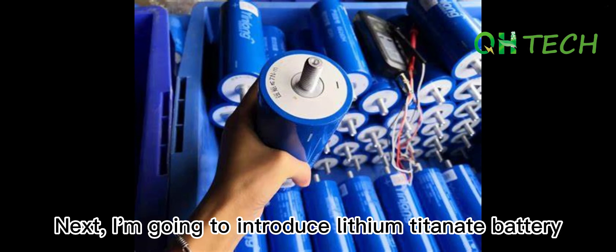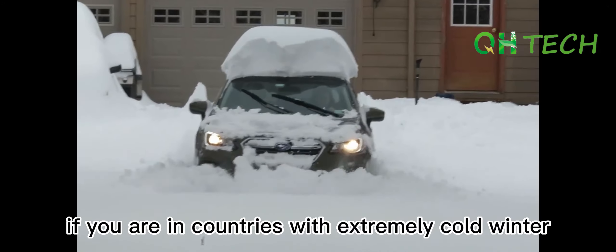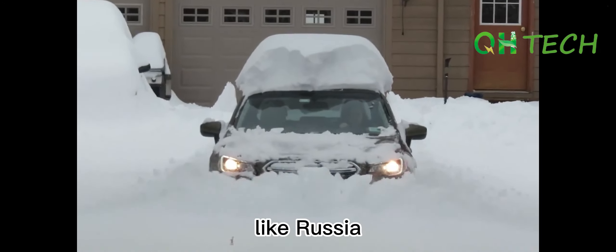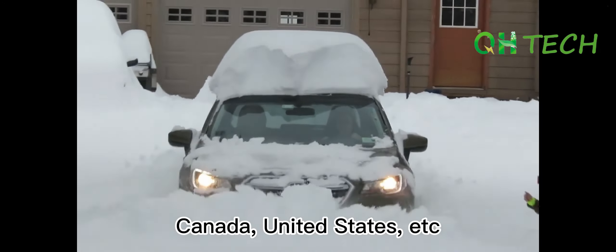By the way, the 2.5V and 3.65V thresholds I mentioned before are not the maximum or minimum values, but thresholds — which means only voltage within this range can keep the battery from dying too soon. So please remember, don't overcharge or over-discharge the battery.